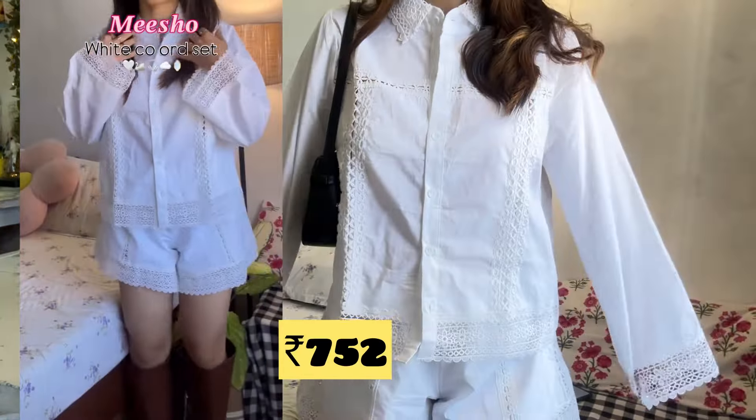Up next is this cutest coord set — oh my god, the quality is so good! It's so fresh and very good for summer. Go for one size larger because it won't look good if it's very tight.